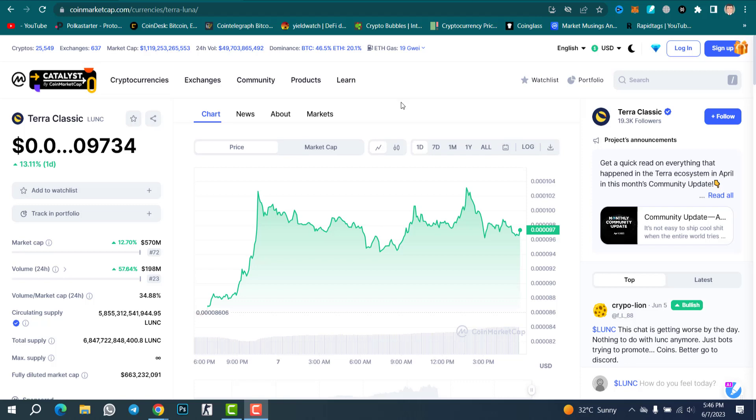Hello everyone, welcome back to Crypto Boy YouTube channel. In this video let's talk about Luna Classic — we will do price chart analysis, I will show you the next target of Luna Classic, and we will check the support level and resistance level. I just found one of the best patterns inside the Luna Classic chart. A big move is coming, and the price has already increased 40% in one day. There are some bullish news and new updates about the Luna Classic proposal, so let's get started.